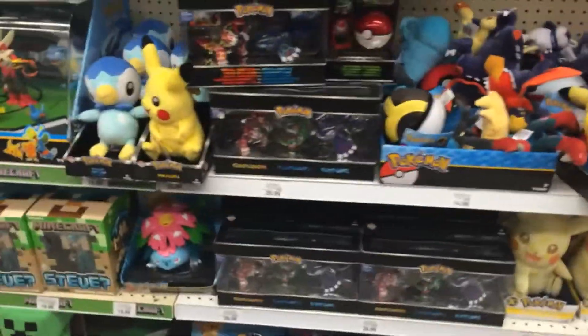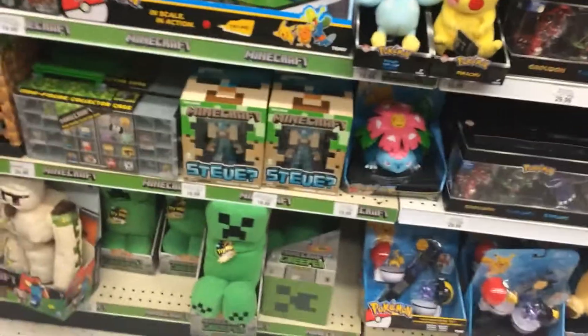Hey guys, it's Squidward in the Closet90210 here, and I'm in Toys R Us. I don't know if they're going to let me record, but I'm just going to look at this Pokemon stuff and see what other stuff they got.